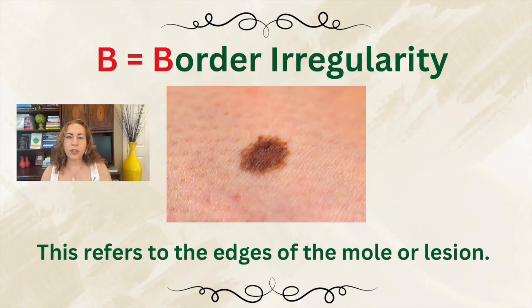Next, B for border irregularity. This refers to the edges of the mole or lesion. In a normal benign mole, the borders should be smooth, even, and well-defined. But in melanoma, the border is often irregular, notched, blurred, or scalloped. The clinical insight here is that irregular borders indicate the melanocytes — the pigment cells in our skin — may be growing in a disorganized or invasive pattern, which is characteristic of malignant behavior. If the edge of a mole looks uneven or fades into surrounding skin, it is a red flag that warrants closer examination, monitoring, or biopsy.